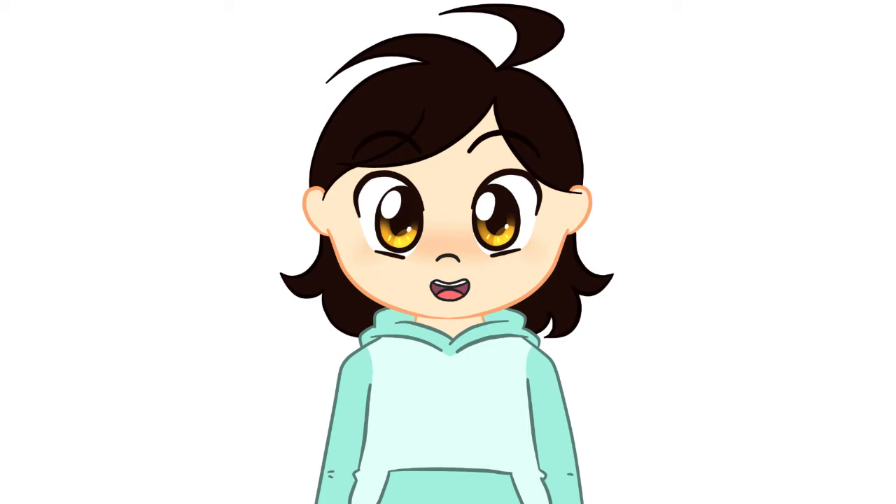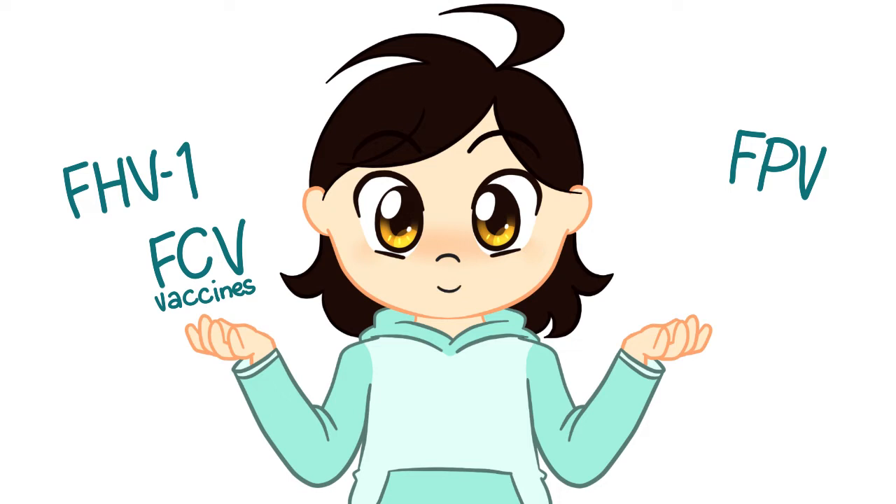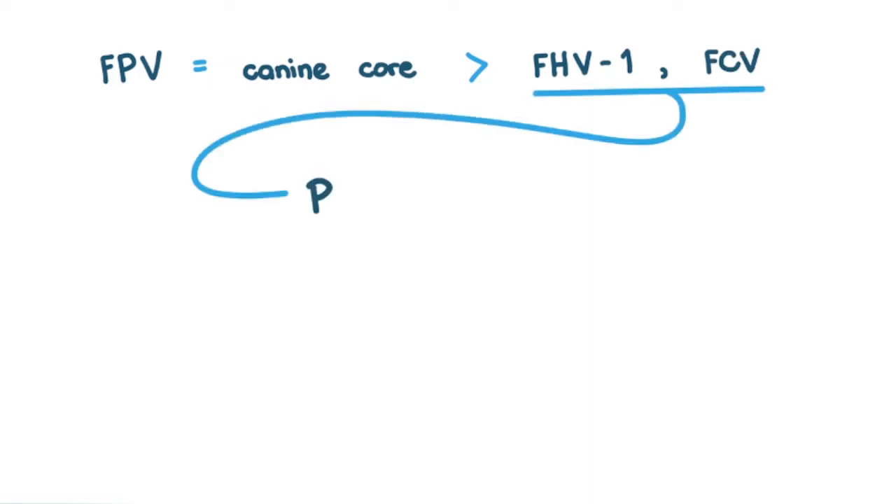Let's go back to the core vaccines because there are some key differences I want to point out. Feline herpesvirus 1 and feline calicivirus vaccines do not offer the same protection as that of feline panleukopenia virus vaccines, or that of canine core vaccines. Feline panleukopenia virus vaccines give similar protection to canine core vaccines, but feline herpesvirus 1 and feline calicivirus vaccines only give partial protection.